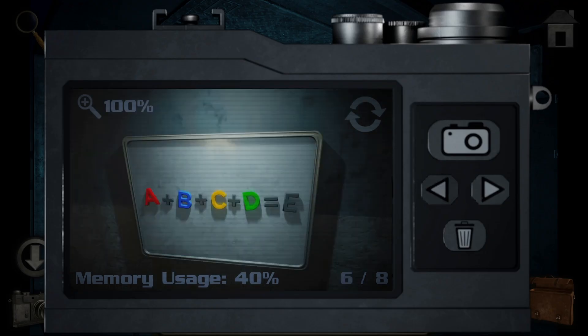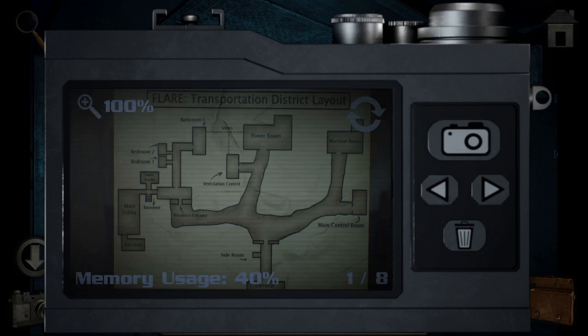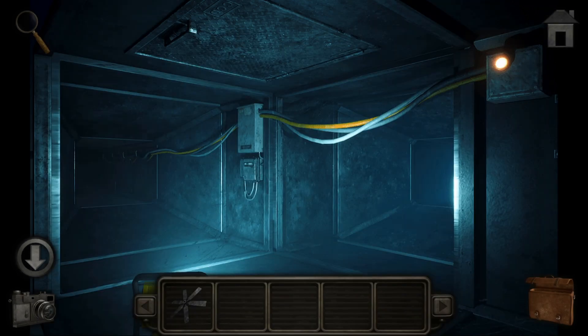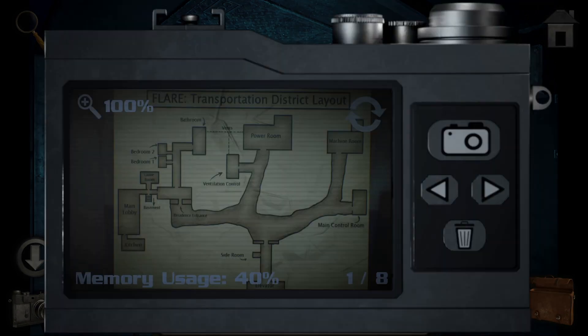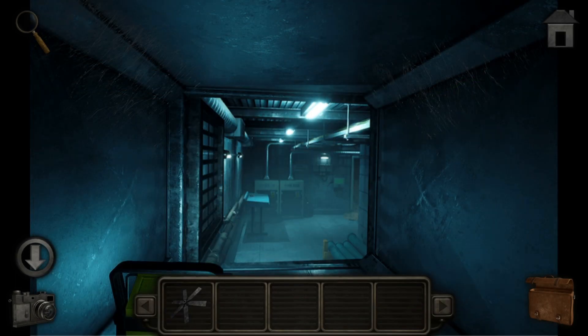What was that map? Here we go - so I came from the bathroom. Looks like if I take the left... actually no, it's supposed to be straight. Straight is the power room. Right is ventilation control. We'll go to ventilation control first.